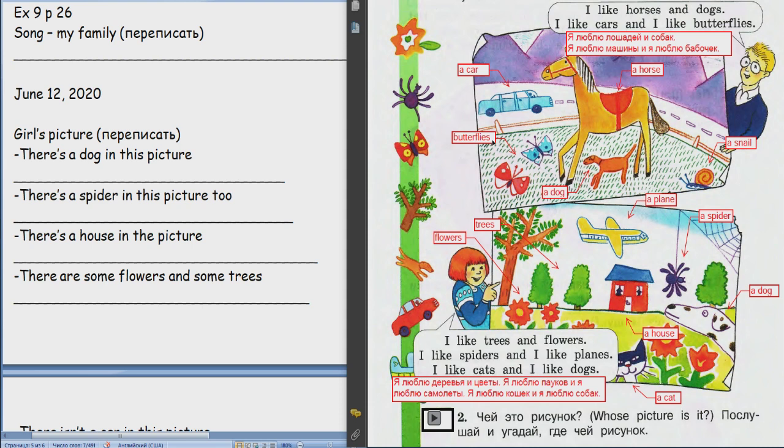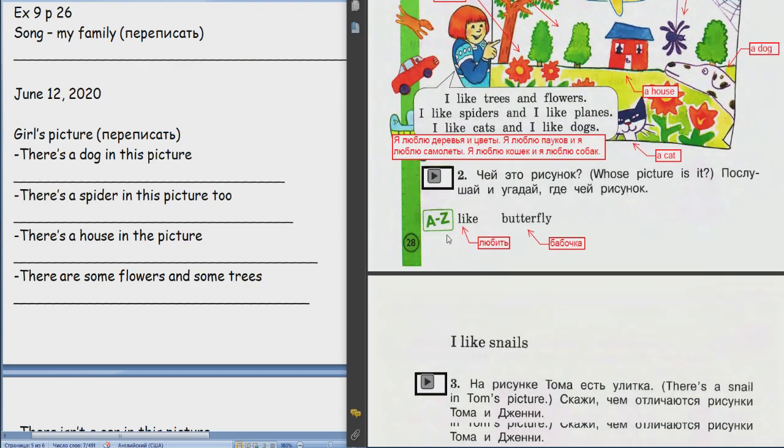Не забываем добавлять эсочку к множественному числу. Здесь несколько таких слов. Какие? Можешь только во множественном прочитать. Butterflies. Trees. And flowers. Thank you. Все нашел — молодец.